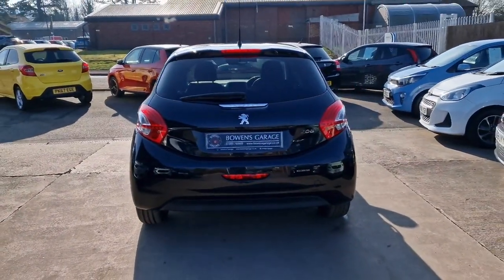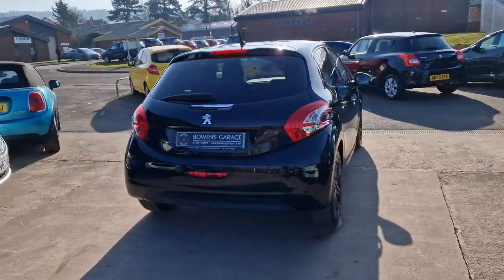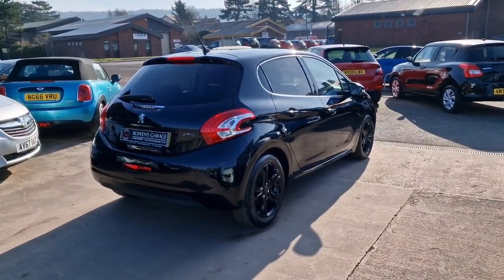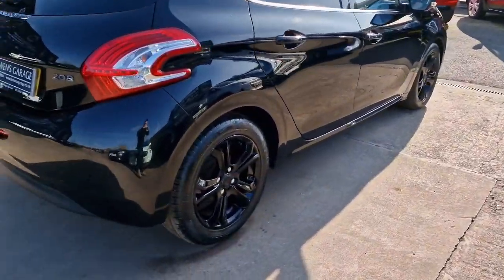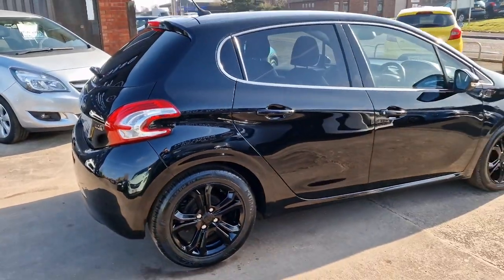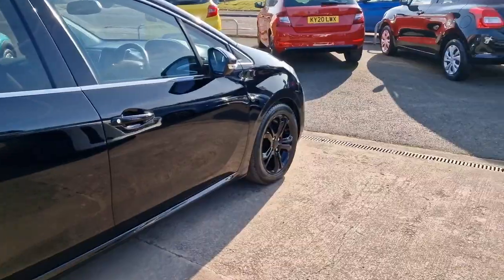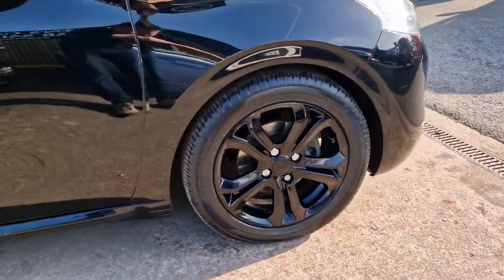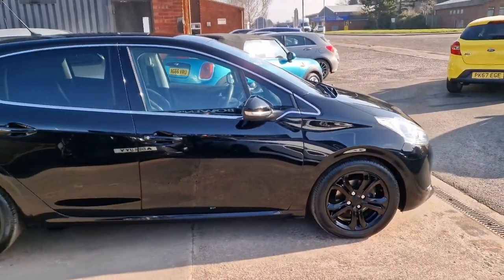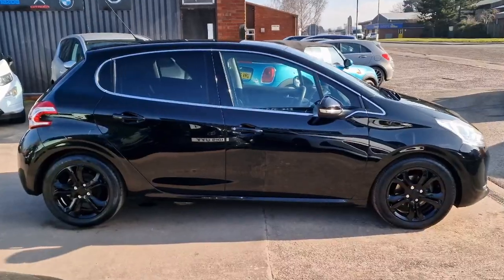Nice five door model. Sensible insurance group. Pretty good on fuel — 40 odd to the gallon according to Peugeot. And nicely appointed being the Allure model. Road tax is £165 a year I believe.